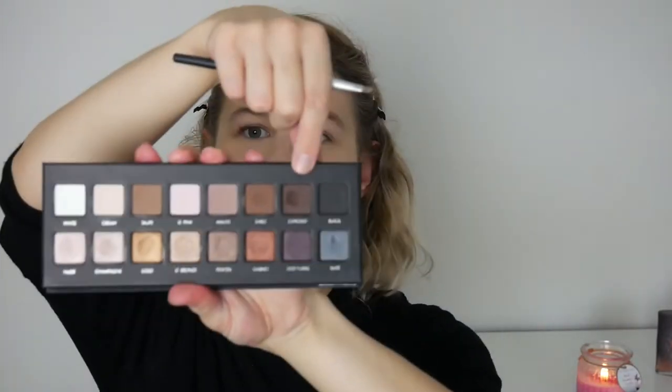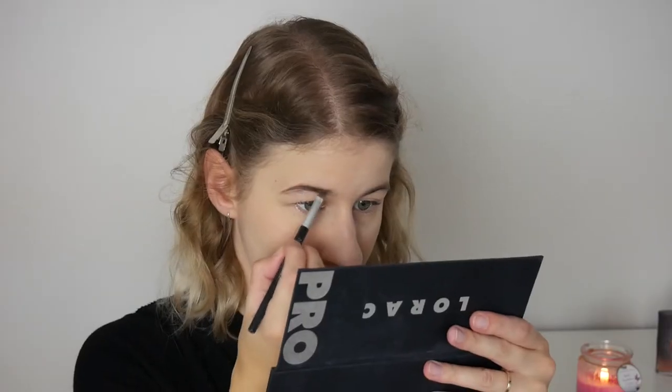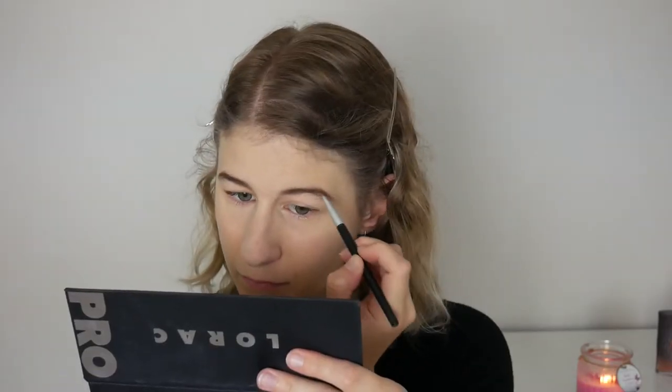Next up we have the Too Faced Shadow Insurance Eyeshadow Primer — like I said, I'm very happy with this one. And then as always I'll do my brows next to give that a bit of a chance to set. Going into the Lorac Pro Palette I'm going to be taking the shade Espresso. And then we have the Maybelline Brow Drama to set that down.